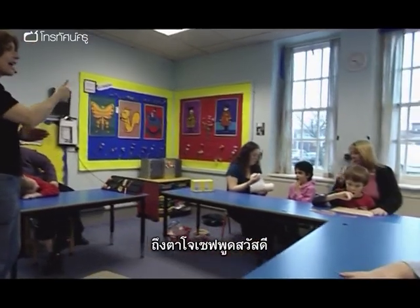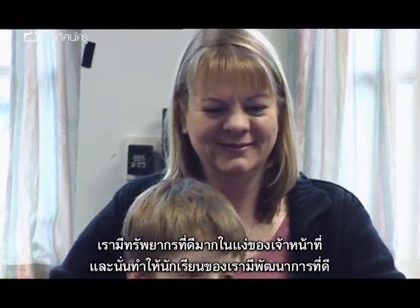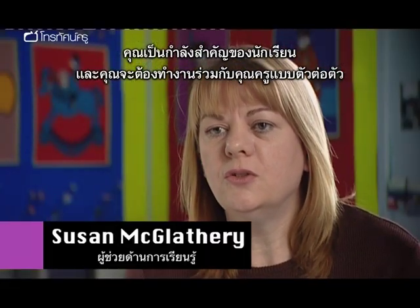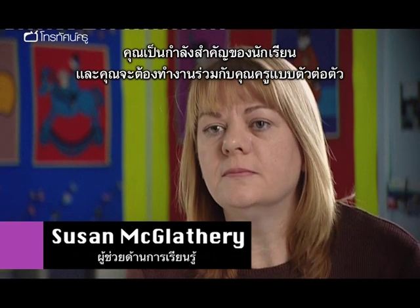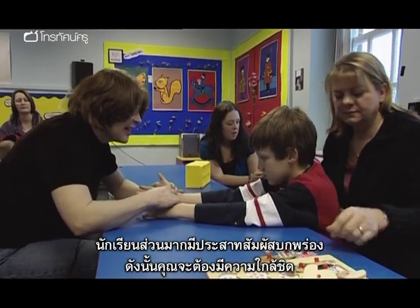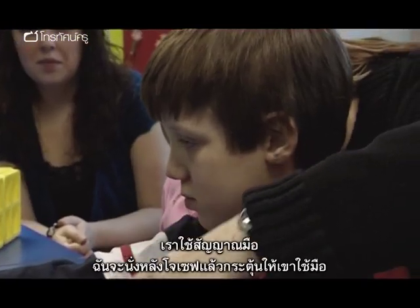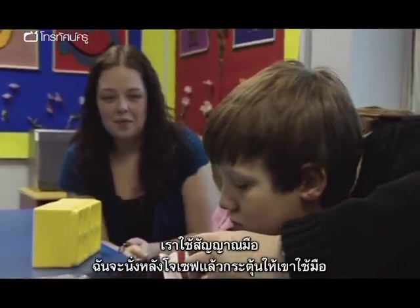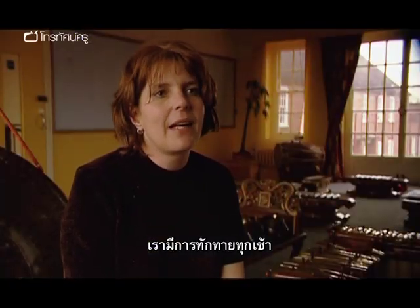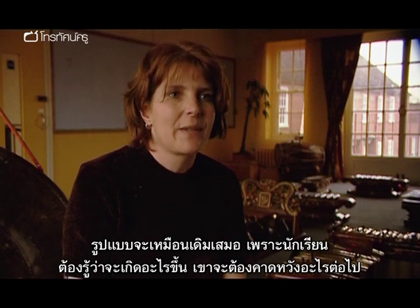We are extremely well resourced in terms of staffing and that is what enables us to make such good progress with these students. You become a key worker to that student and you work one to one in a classroom with a teacher. A lot of the students have multi-sensory impairment so you need to work closely, trying to get them to communicate whether through sign or verbally. We have a greeting every morning. The format is always the same because our students need to know exactly what is happening and what to expect.